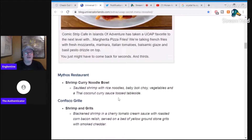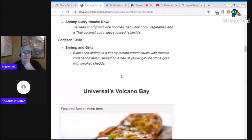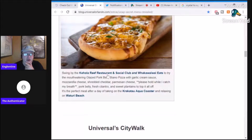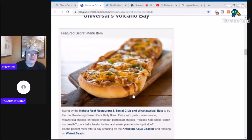I want to try this shrimp curry noodle bowl — that sounds good to me. Shrimp and grits are always good. There's Confisco Grille and Mythos Restaurant — Mythos had the same menu for like 19 years, it was so played out. There's a glazed pork belly piano pizza with garlic cream sauce, shredded cheddar, parmesan cheese, port belly, fresh cilantro, sweet plantains. But that's heavy if you're at a water park — you're gonna go down with the ship.